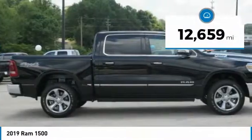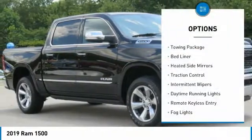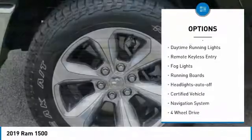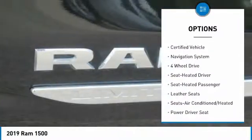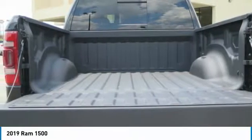This vehicle has less than 15,000 miles. Here are some of this vehicle's great options: towing package, bed liner, heated side mirrors, traction control, intermittent wipers, daytime running lights, remote keyless entry, fog lights, running boards, and headlights auto-off.